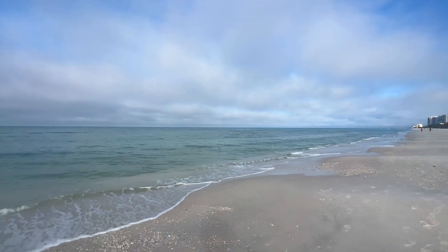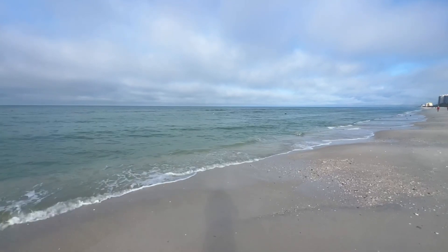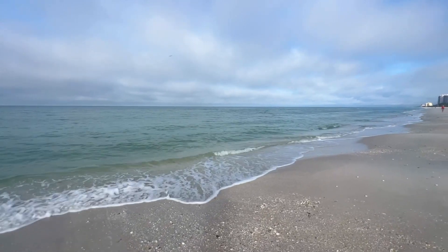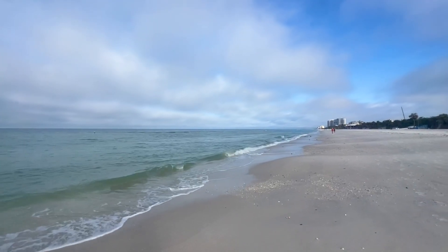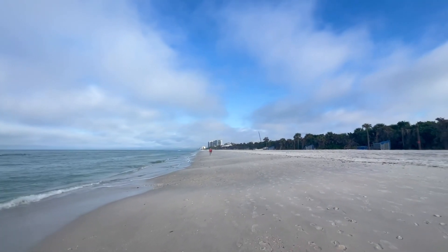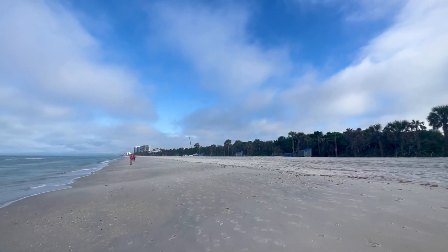Right now the temperature is 71 degrees, going up to 80. The tide is still going out, just about at low tide. Water temperature is about 75-76 degrees. This is the south end of Pelican Bay Beach — you get that wide, expansive beach. It's pretty easy walking; that's hard sand here. This is south of Vanderbilt Beach.